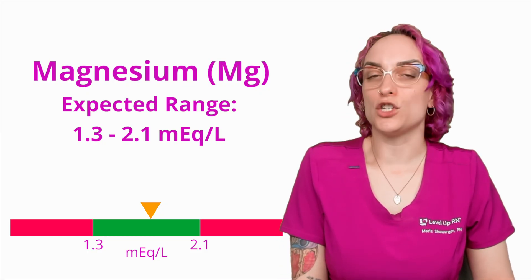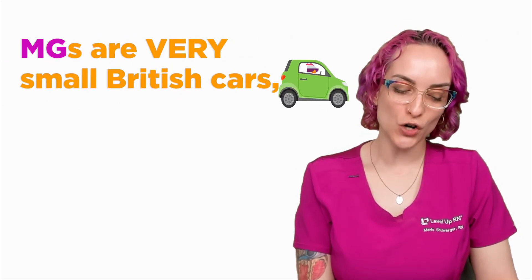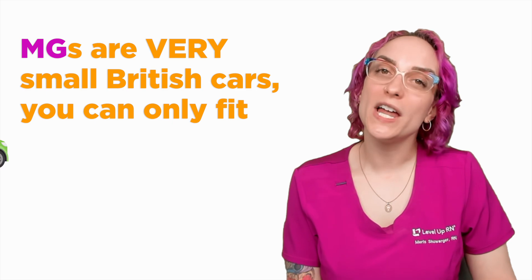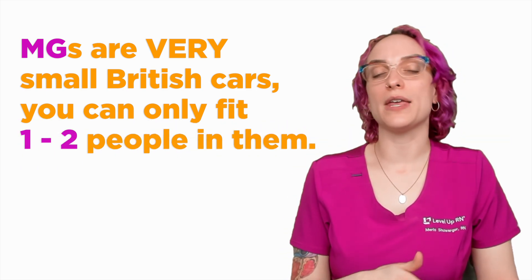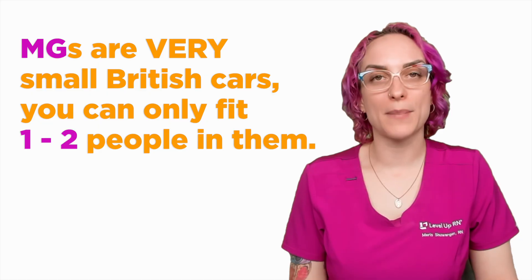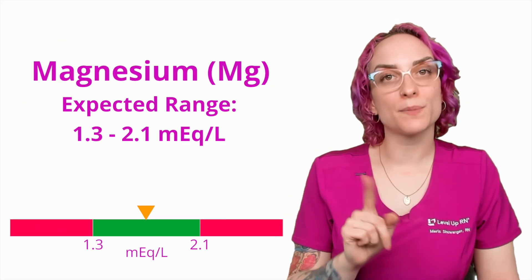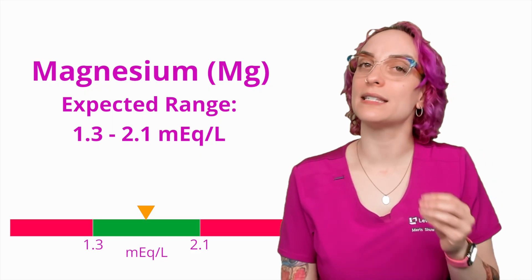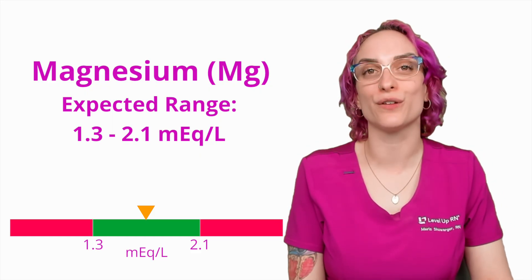Good news, we do have a cool mnemonic in here to help remind you. MG, which is how we abbreviate magnesium, but it's also a type of car. MGs are very small British cars — you can only fit one to two people in them. So this helps you to remember that the expected range for magnesium (Mg) is going to be around one to two. It is your responsibility to remember the exact specific numbers, but that will help to get you at least closer to the value.